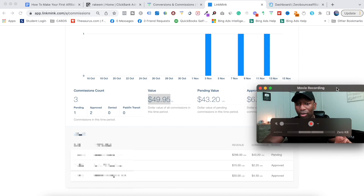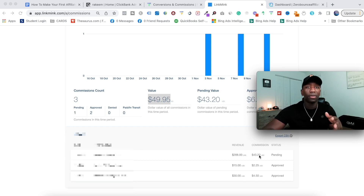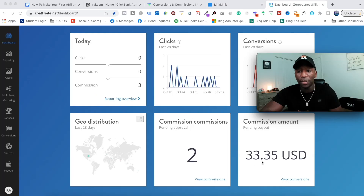This particular customer paid $288 and I got $43.20. That $6.75 has already been approved to be paid to me, and then there's also a pending value. So with this particular income stream, $33.35 is pending to be paid out to me.